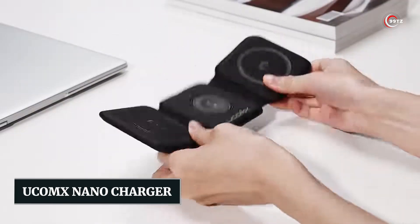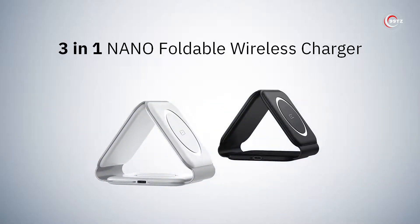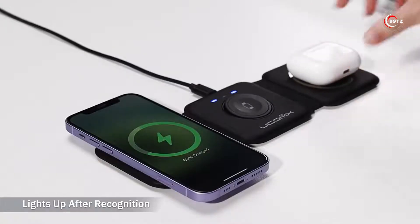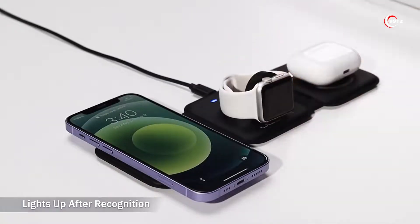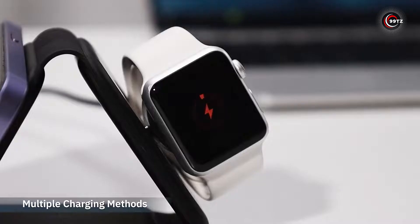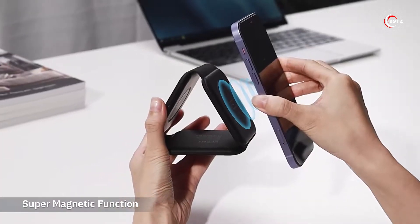Number 7: UCOMX Nano Charger. Tired of dealing with multiple chargers for your Apple devices? We've got a great solution — the UCOMX Nano Charger. This slim and portable charger can simultaneously power up to three devices, making it the ultimate gadget for your Apple family. Whether you need to charge your iPhone, Apple Watch, or AirPods, this charger has got you covered. No more hassle of tangled cords or searching for different chargers. Say goodbye to clutter and stay powered up with the UCOMX Nano Charger.